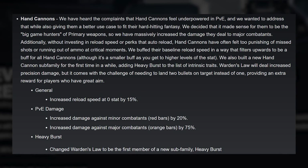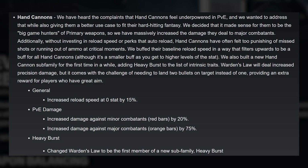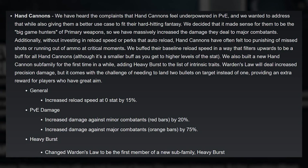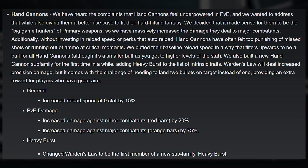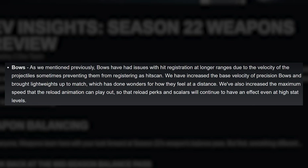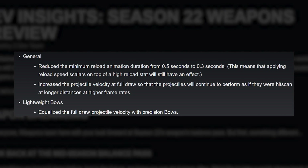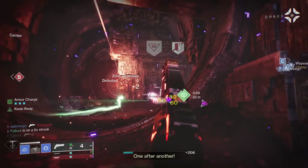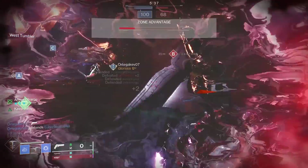Moving on to other weapon changes outside of the damage falloff thing — hand cannons. Bungie wants to make them feel better in PvE because they're currently outclassed by a lot of things. They're upping hand cannon reload speed, improving damage to minors by a bit, and to majors by a lot. Also, Warden's Law is returning as the first member of a new hand cannon subfamily called heavy burst, which will fire a two-round burst. Bows have had trouble feeling good at longer ranges due to a problem with velocity. Bungie has improved the base velocity of precision bows and brought lightweight bows up to match, which has done wonders for how they feel at a distance. This change might actually be a big deal for lightweight bows.